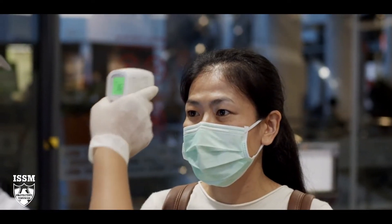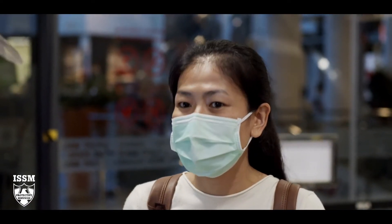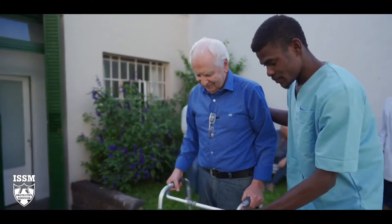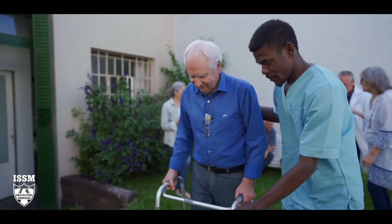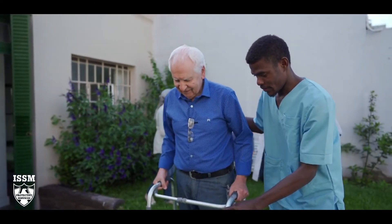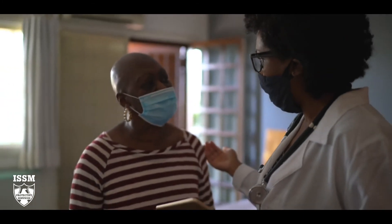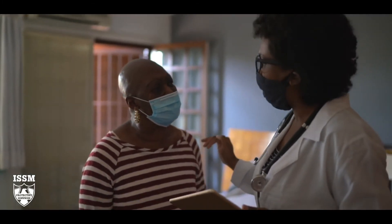ISSM can help you keep patients safe and allow you to spend more time providing the care they deserve. Nurses and staff can't be in every room 24/7, that's why it's important to have in-room patient monitoring to provide additional safeguards for patients and notify staff of important activities.